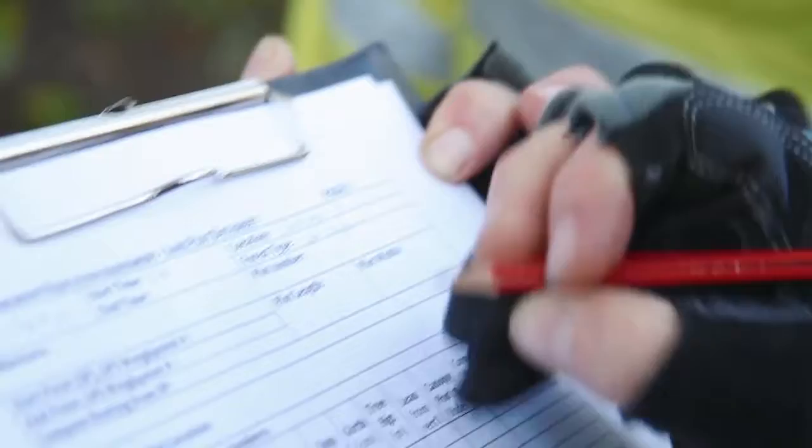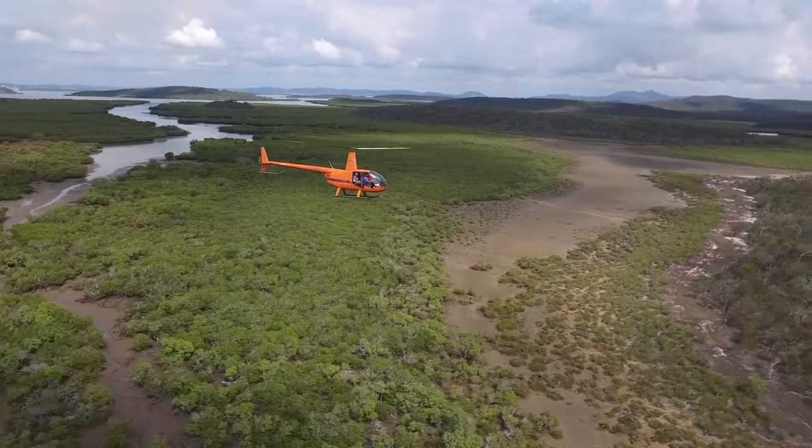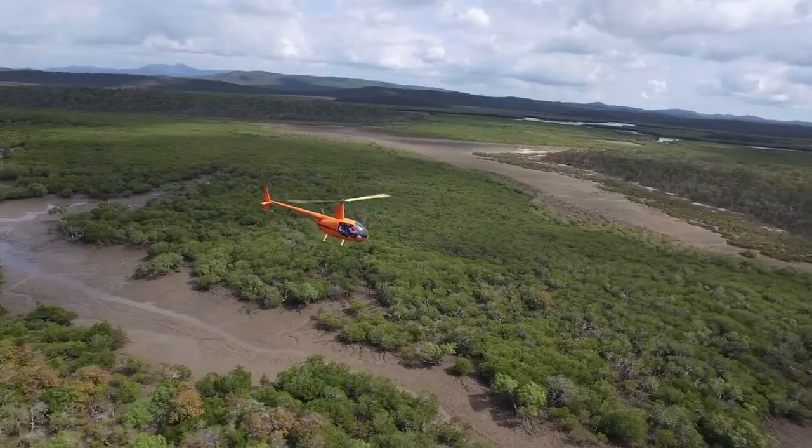We've come to Gladstone because we've been given the opportunity with this grant from the Gladstone Ports Corporation to conduct an environmental monitoring assessment of the mangroves and tidal wetlands across the Port Curtis area, extending south to Rods Bay and up to the Fitzroy River mouth.